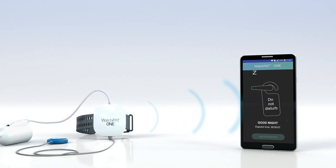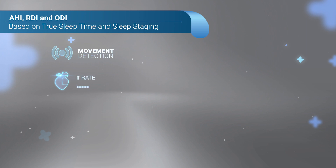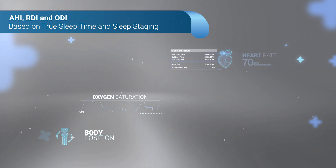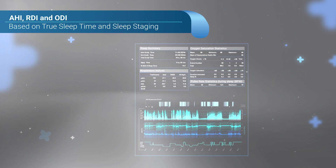As soon as the study is completed, the clinician can log into the system to review the study results. This highly comprehensive diagnosis provides all major indices including AHI, RDI, and ODI calculated based upon the patient's true sleep time and sleep staging, as well as reports on central apnea.